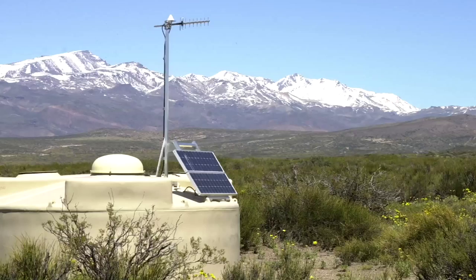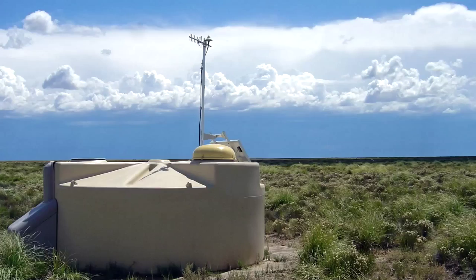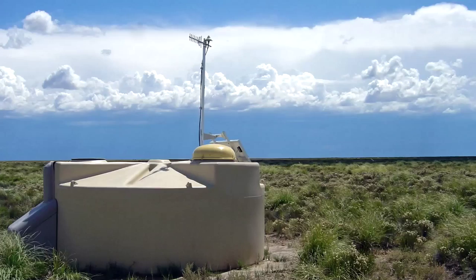And here's the Pierre Auger Observatory in Argentina. It doesn't even look like a telescope — Pierre Auger consists of 1,600 detectors spread over 3,000 square kilometers. They catch the particle fallout of cosmic rays from distant supernovas and black holes.